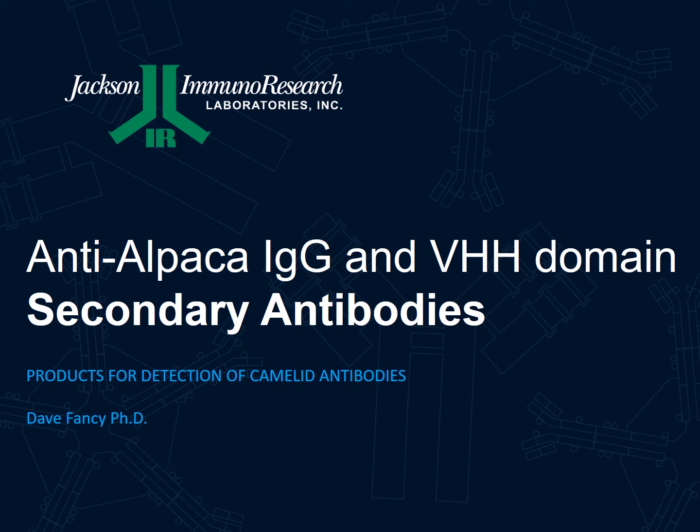Hello and welcome to this short presentation about Jackson Immunoresearch's new products: anti-alpaca IgG and VHH domain secondary antibodies, products used for the detection of camelid antibodies.